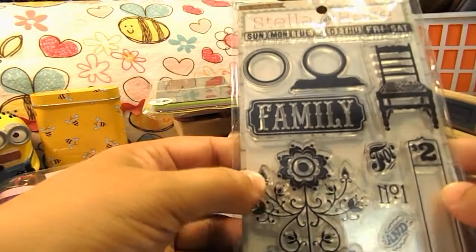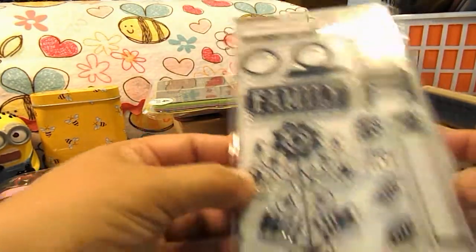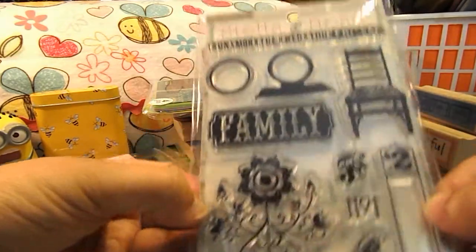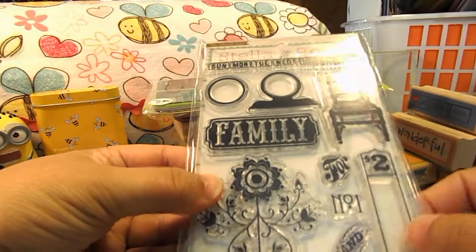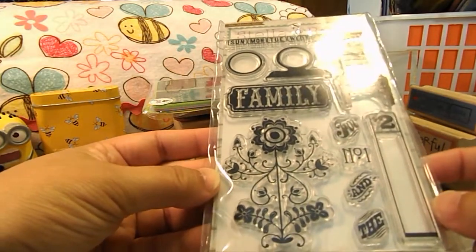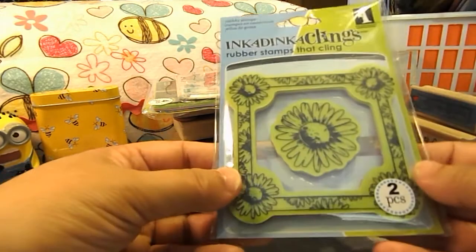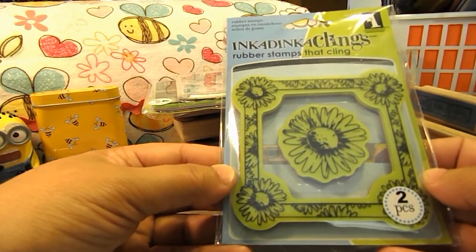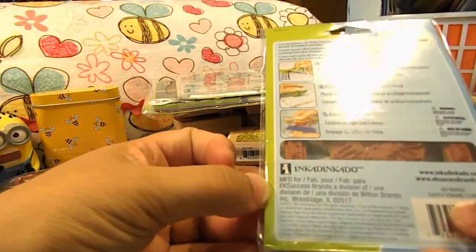This one here is called By My Mind's Eye, Stella Rose. Very cute — I like the days of the week at the top and a nice chair. And then this last one I got was an Inkadinkadoo cling stamp — it's a flower frame with a flower in the middle, and it's called Daisy Frame.